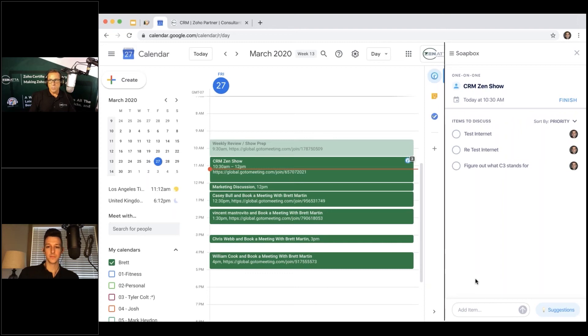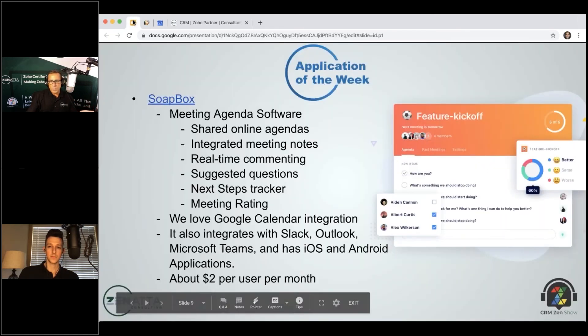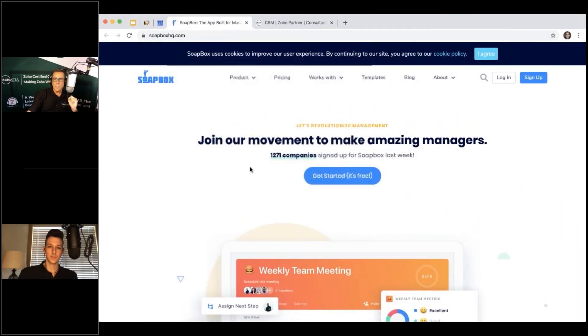You can share the agenda with attendees, accept suggestions, and email the final agenda and notes to everyone after. It's a clean, efficient tool — especially useful when you're in multiple meetings and starting to get wires crossed. It integrates with Slack, Outlook, and Microsoft Teams, and has iOS and Android apps. Pricing is $5 for the first five users, then $7 per user per month, with 20% off for annual billing. Find it at soapboxhq.com.